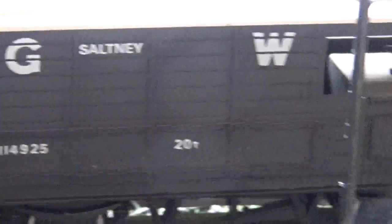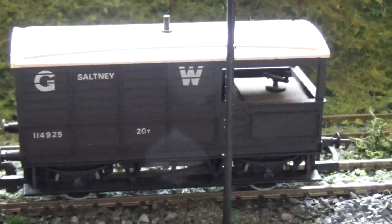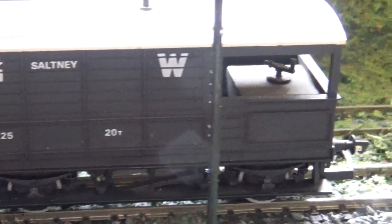Saltney — guards vans. I must have about ten of these things. I've got some different ones, but I've got a lot of the Saltney ones. But when they're running around, you can't really tell the difference. It's on the mind's eye, isn't it?